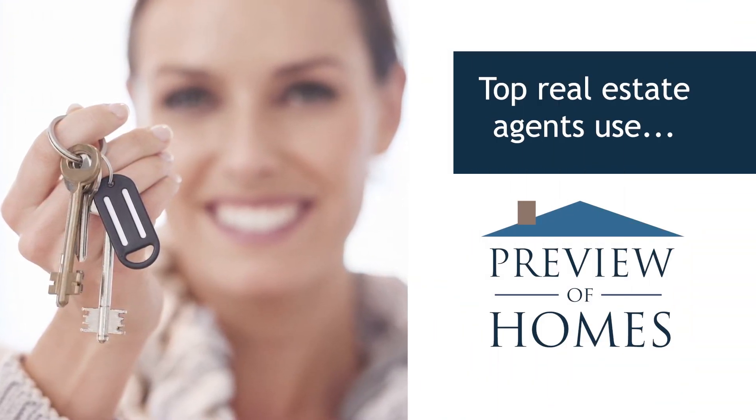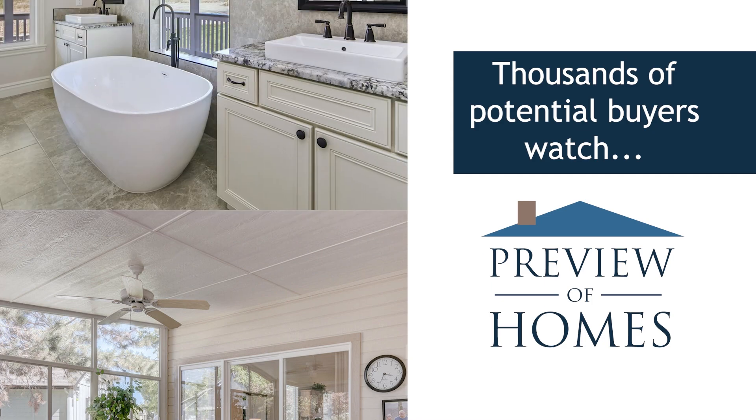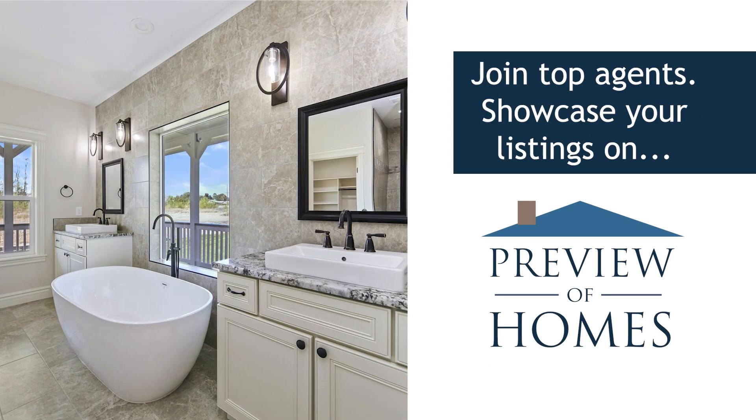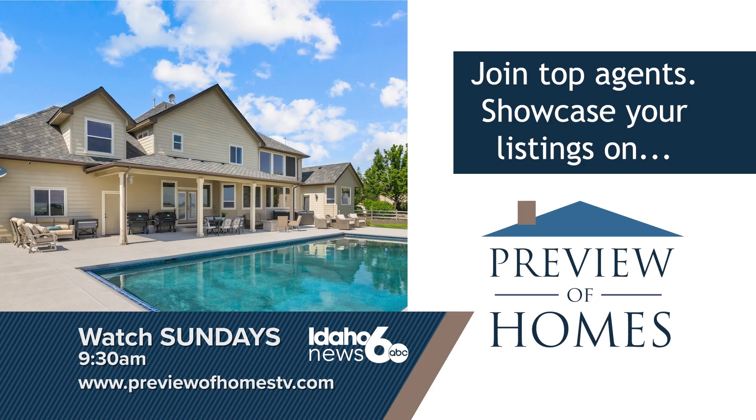Top real estate agents know what works marketing their listings on Preview of Homes. Our tours are viewed by thousands of potential buyers. Join top agents and showcase your listing on Preview of Homes — Sundays on Idaho News 6.